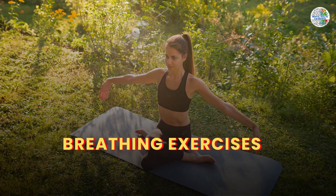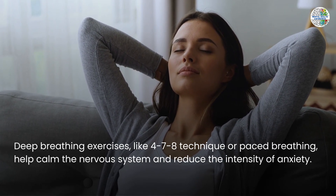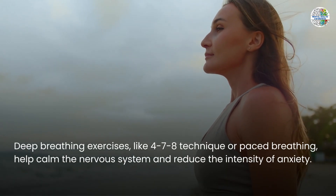Deep breathing exercises like the 4-7-8 technique or Pace Breathing help calm the nervous system and reduce the intensity of anxiety.